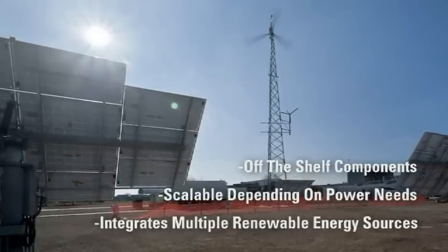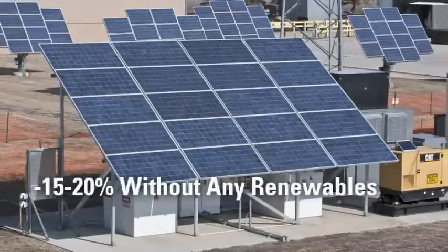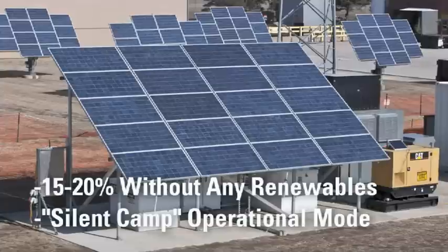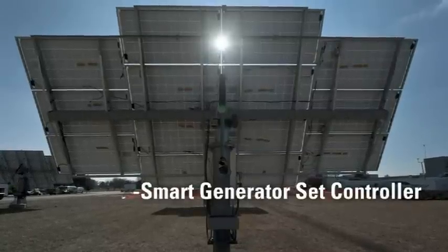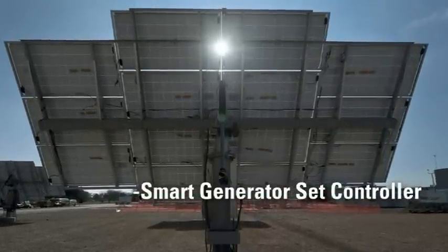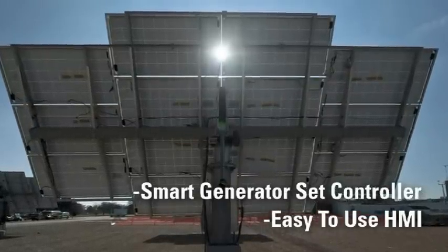It can integrate solar, wind turbine, or fuel cell renewable energy sources and can significantly reduce fuel consumption. Battery storage provides load leveling, energy storage, and silent operation mode. The smart genset controller automatically turns generators on and off depending on load demand, with an easy-to-use HMI with remote wireless operation function.